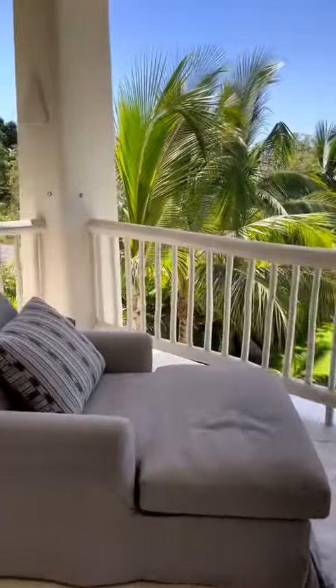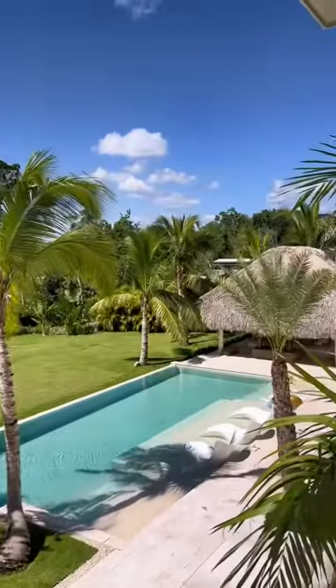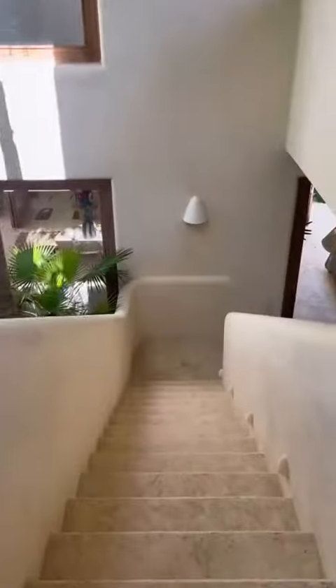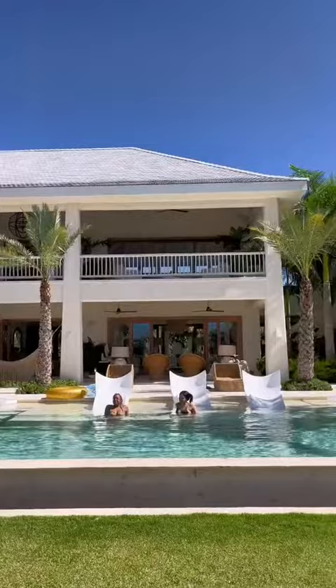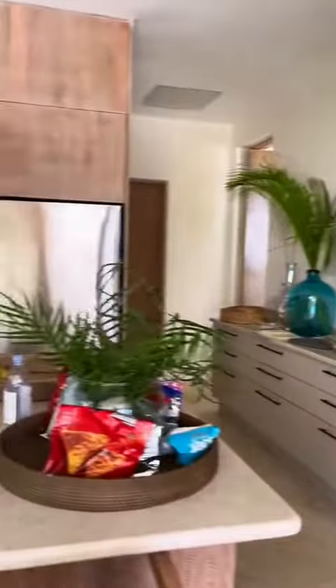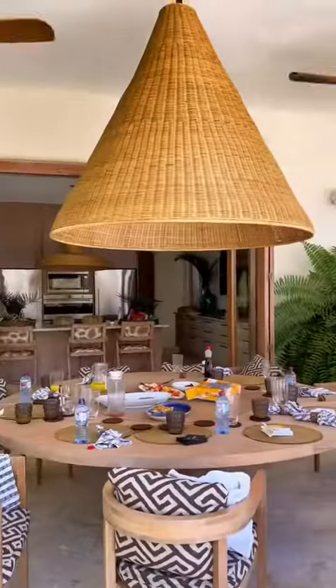The neutral colors as well as the pampas grass fit with my boho theme, so I knew it would make Chelsea's Boho Bachelorette a success. The villa is called Casa Calma in Punta Cana and it's in a gated community on a golf course. It has five bedrooms, five and a half bathrooms, a chef and a butler, a private pool, and so much more.